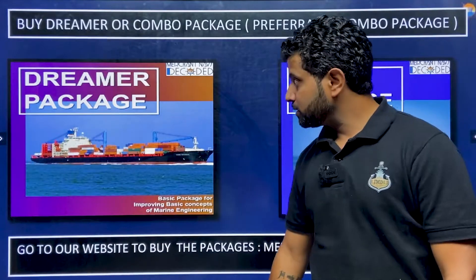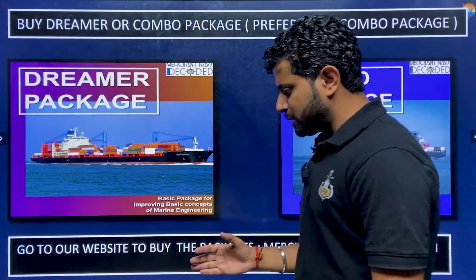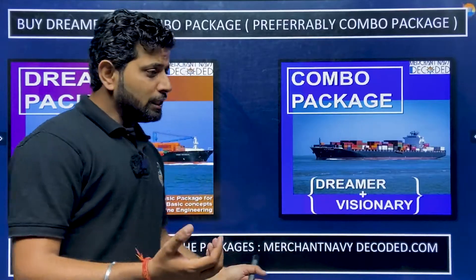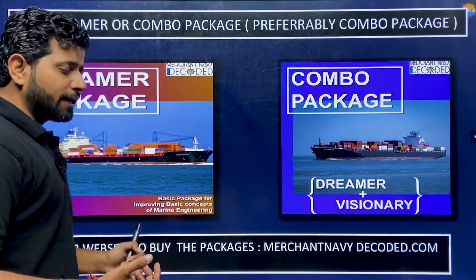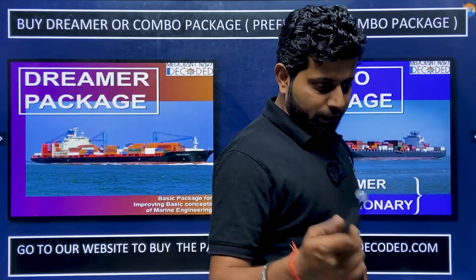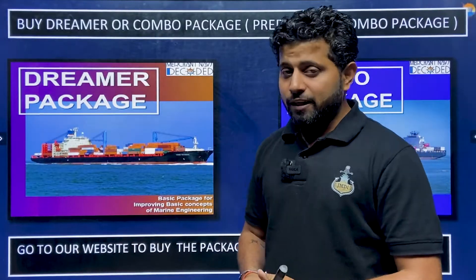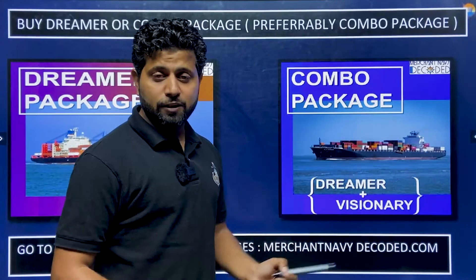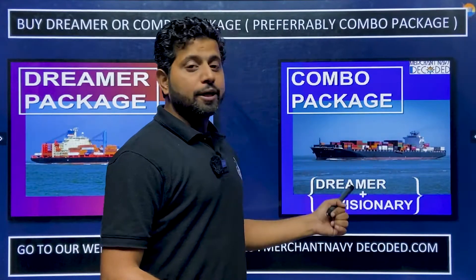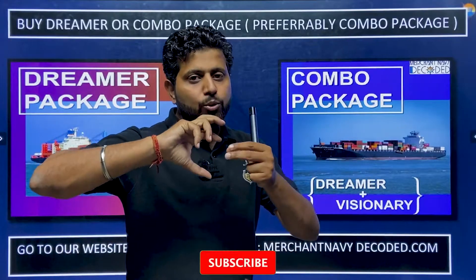This Telegram group is a must. Also consider the Dreamer or Combo package. The Dreamer package costs around 999 rupees and the Combo package costs around 2499 rupees, but it's an investment for life. The Dreamer content is around 15 hours; the Combo is more than 30 hours, taught by a Chief Engineer — theoretical plus practical live examples on board ship.